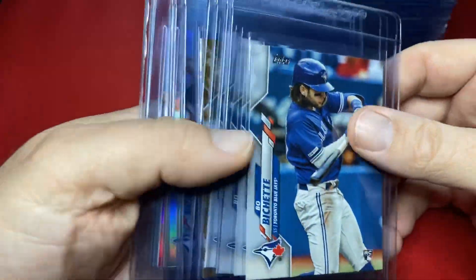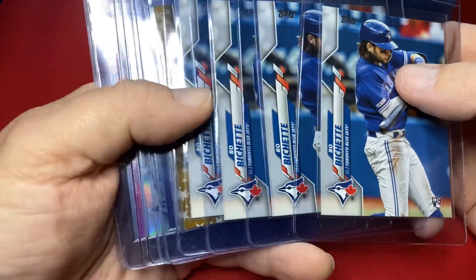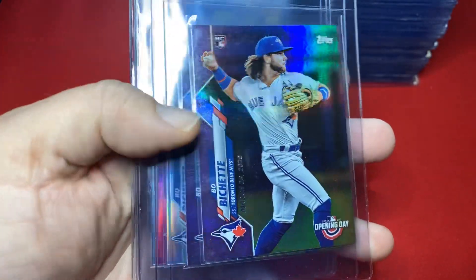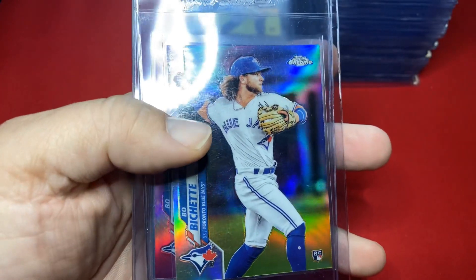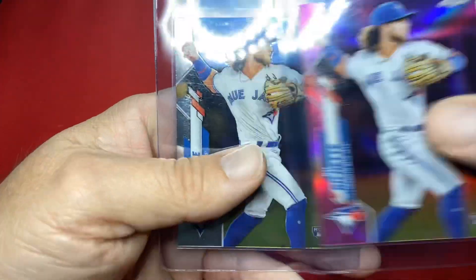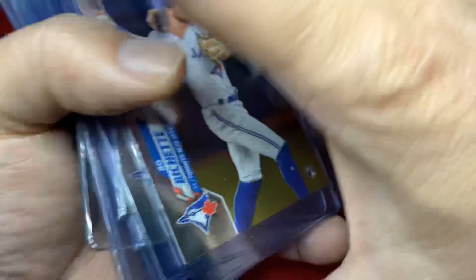Just opened these up the other day — the complete set Bichettes, the gold out of the base set. Looked through those this weekend. Opening Day purples Bichette, refractor Bichette from Topps Chrome, pink from Topps Chrome Bichette.